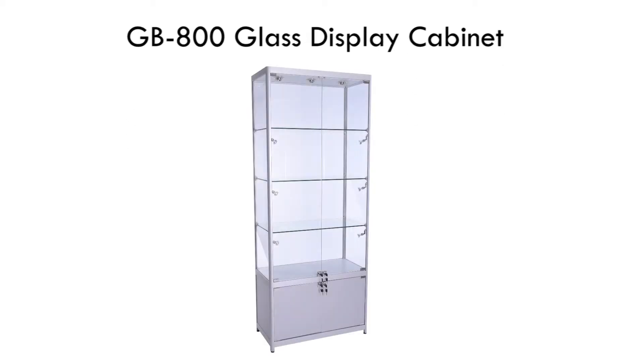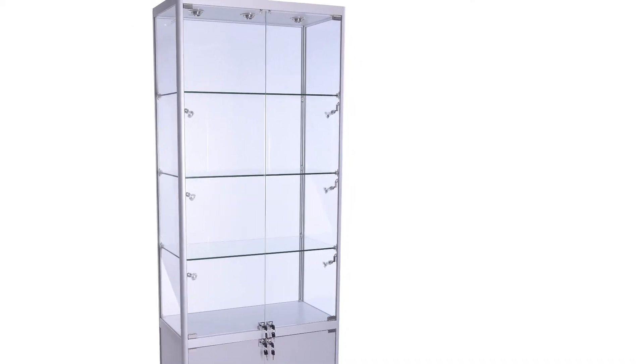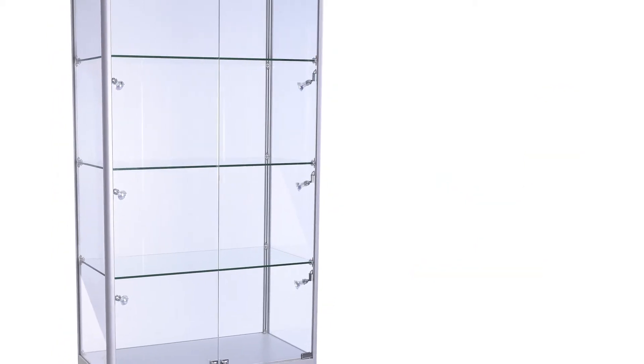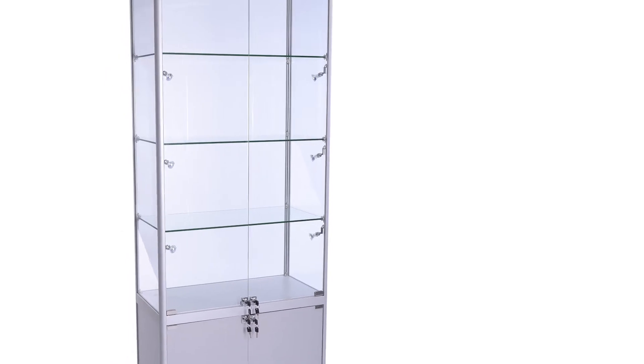This glass display cabinet has been designed with 9 halogen lights and can be upgraded to LED lights. The beam for each spotlight is adjustable, allowing you to focus on a particular area of the item on display.